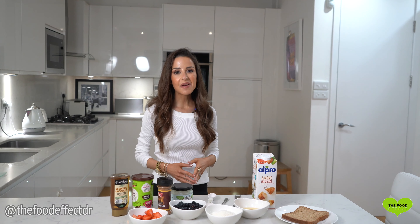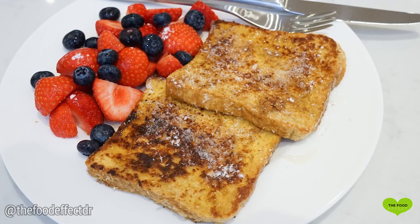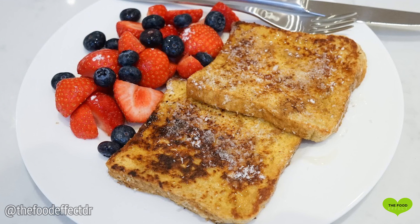Hi, Dr. Michelle here. Today I'm going to be making my all-healthy coconut French toast.